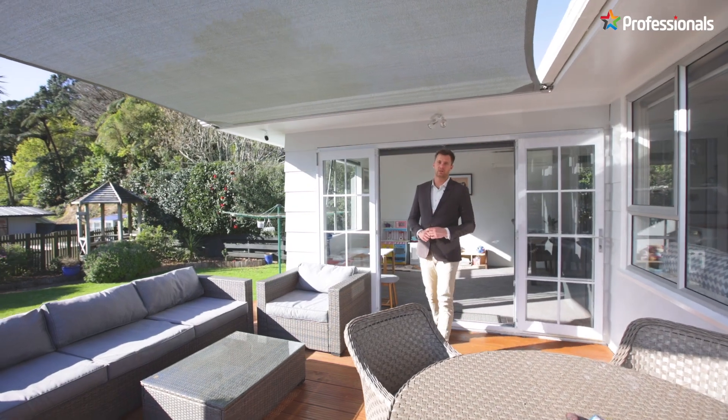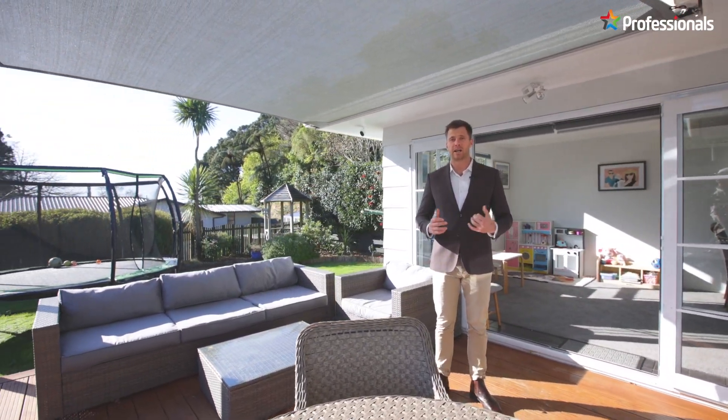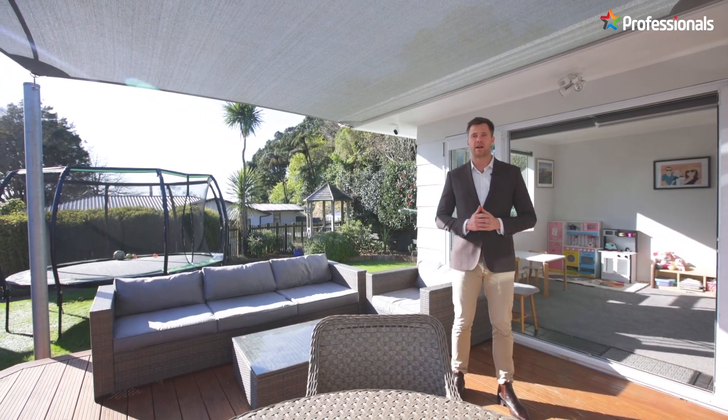Hey guys, I'm Hayden Brooks from Professionals. Today we've got a really nice entry property for a young family here in the heart of Maryland. Welcome to 5A Ennerplace.